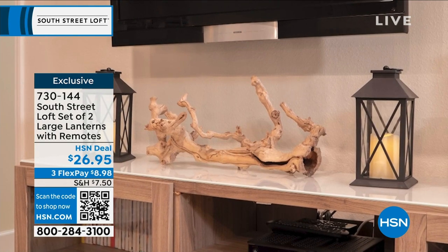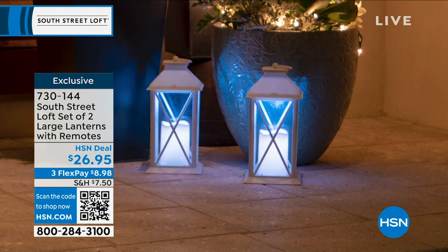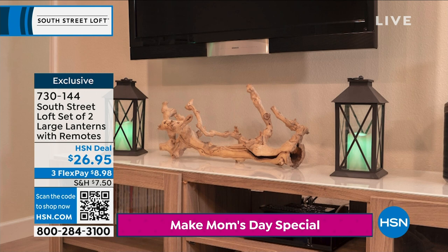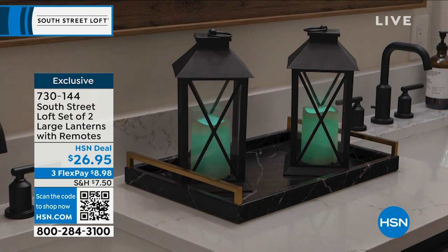Take a look at how beautiful they look on your mantel, under your TV, paired together or paired separately. What's unique about these is they have really nice materials — we're talking real glass here, beautiful framing — and they come in all these different colors. These are color-changing lanterns, so if you're someone who loves to decorate for every season or you're more of a minimalist, these are going to be perfect for you.